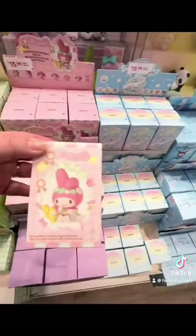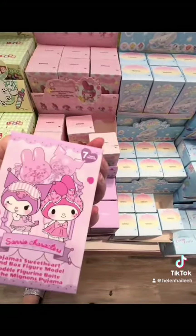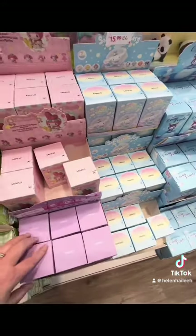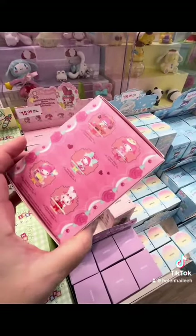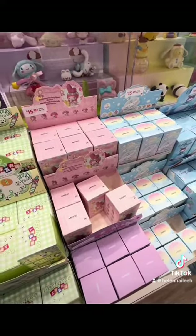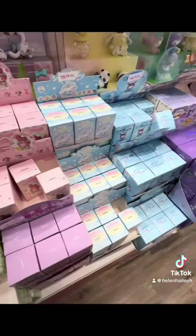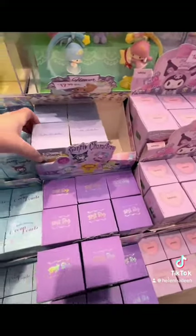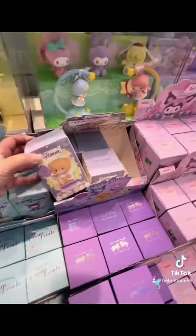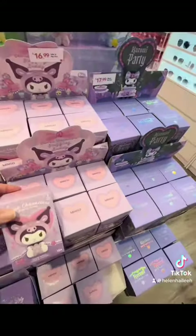They had such adorable items, especially these surprise boxes. All the characters are in the showcase so you can see exactly what they would possibly look like. Obviously you don't know what you're getting because that's the whole point of the surprise, but I think they are so cute — they are perfect for any collector if you like any of the characters.